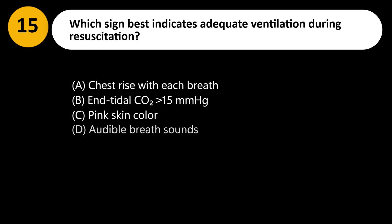Which sign best indicates adequate ventilation during resuscitation? A. Chest rise with each breath. B. End-tidal CO2 greater than 15 mmHg. C. Pink skin color. D. Audible breath sounds.